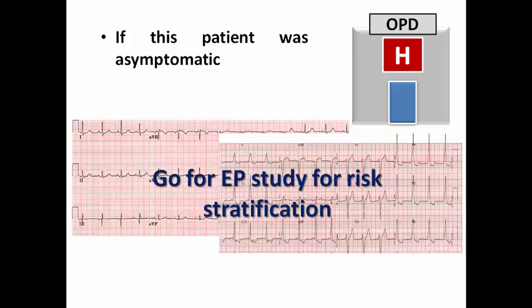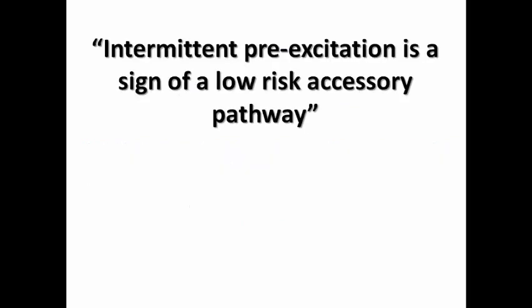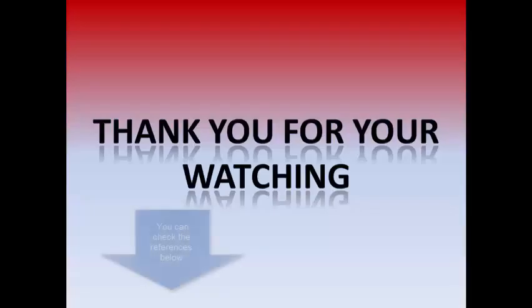In conclusion, while intermittent pre-excitation may confer a lower risk of sudden cardiac death, we should not be deceived — it does not indicate no risk to the patient. Sometimes intermittent pre-excitation is associated with a high-risk accessory pathway as evidenced by EP study. Intermittent pre-excitation is an imperfect marker of a low-risk accessory pathway, and EP study is needed for risk stratification even in asymptomatic patients. Thank you very much for watching this video, and wait for the next video in Cardiac Delusions.